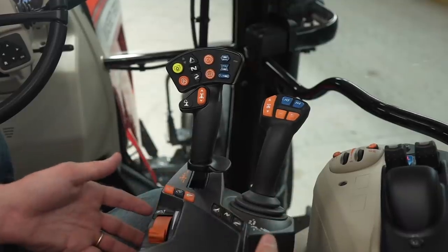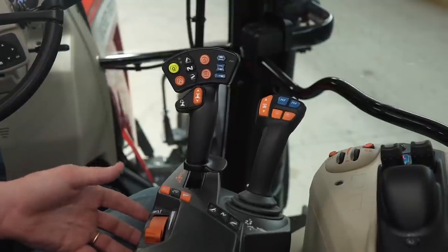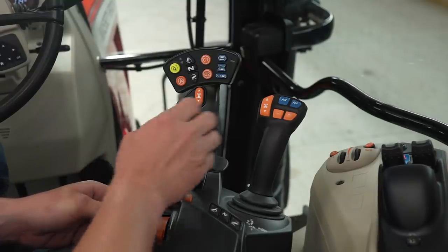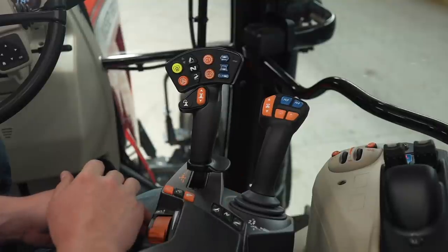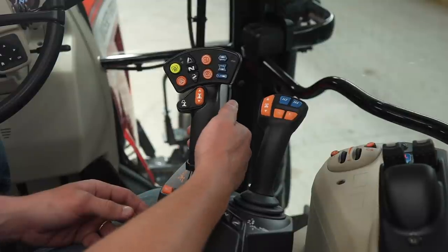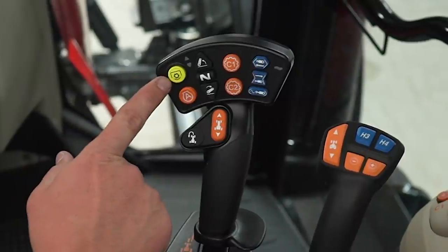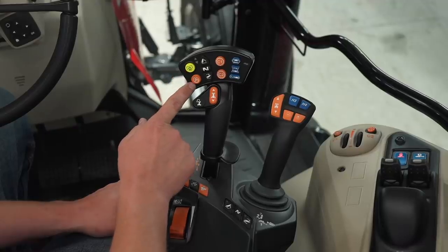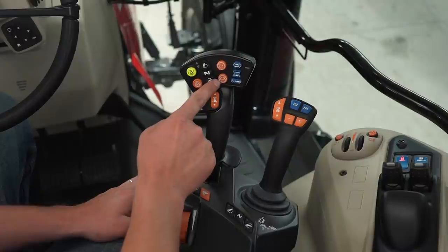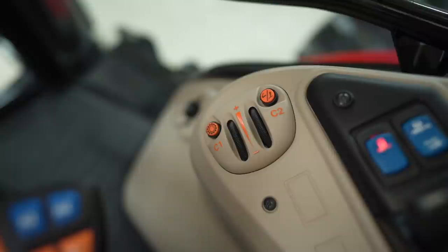This is our deluxe armrest, built into the seat, meaning it moves with the seat as you go along the field. This is our multi-pad — this is how we control our transmission, whether it be a Dyna 6 or a Dyna VT. To shift up on the Dyna 6 we just push forward, and to increase speed on the Dyna VT we push forward; vice versa — if we want to slow down or shift down, we pull back on our multi-pad. Here's our PTO on and off, our preset engine RPM, our three-point hitch controls, our cruise speed one and cruise speed two, and those can easily be adjusted over on our right hand console.